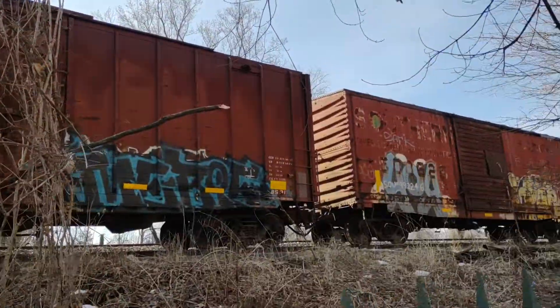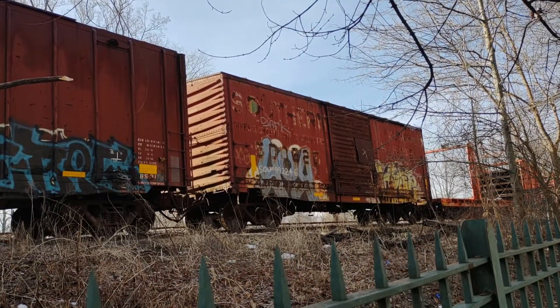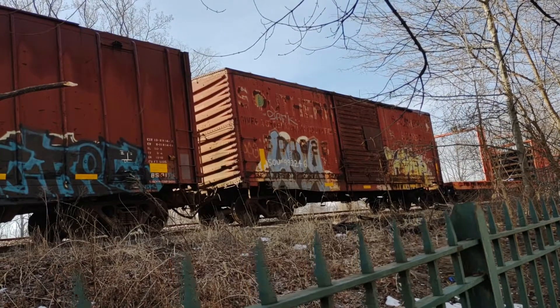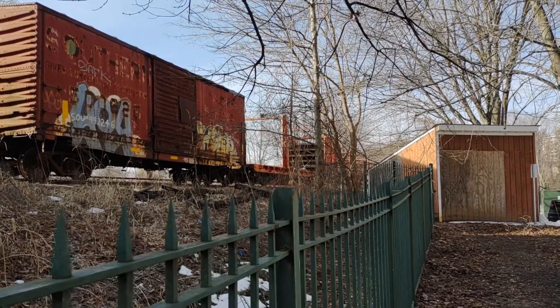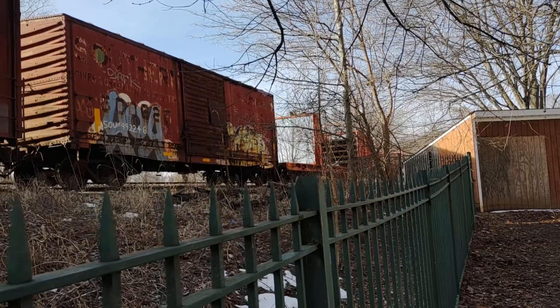And here's the boxcar — a Southern Railway boxcar. Barely noticeable. There's the rail; you can't even see the rail, it's just on the bottom. There's only like three pieces that go along the whole train.